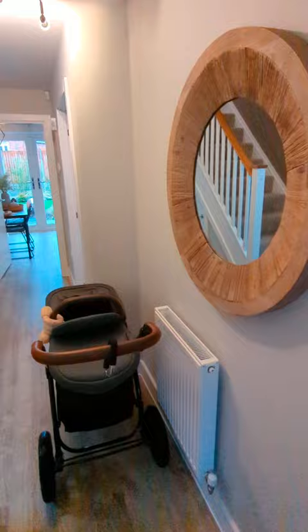Coming into the hallway, it's very nice and wide. Obviously there's a buggy in this one but still plenty of room to walk around.